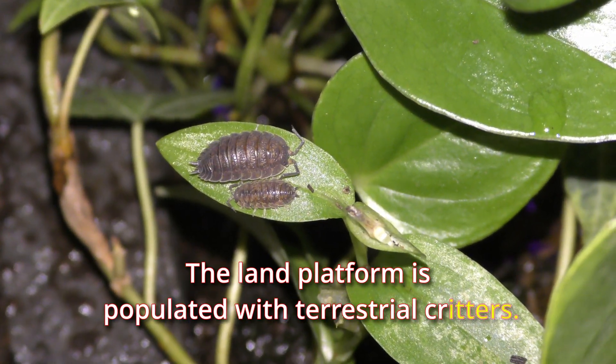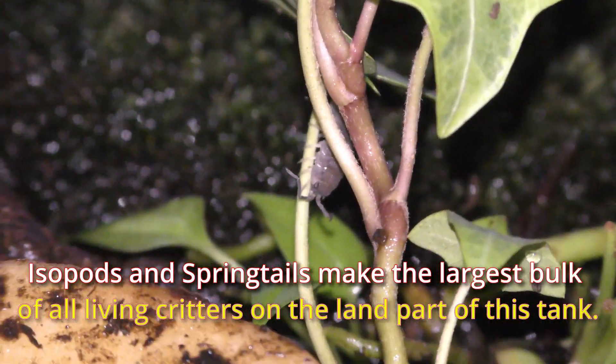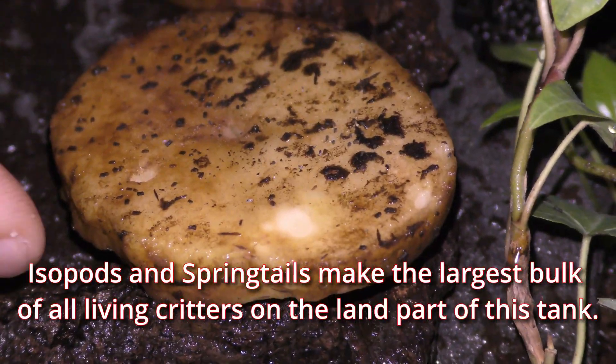The land platform is populated with terrestrial creatures. Isopods and springtails make the largest bulk of all living creatures on the land part of this tank.